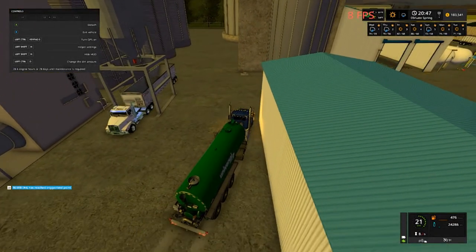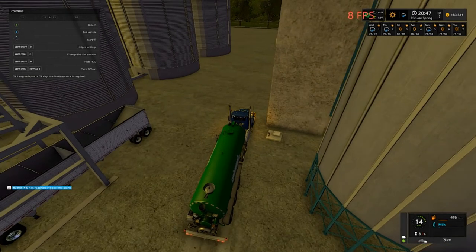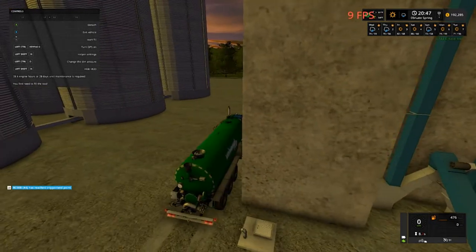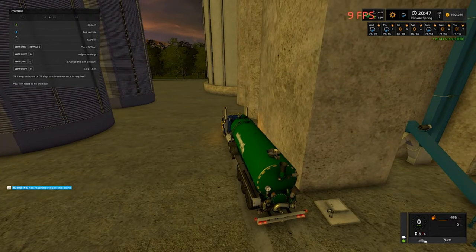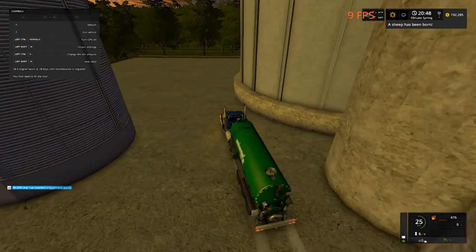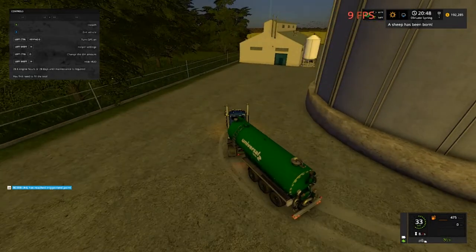Our milk trigger is right here — I totally forgot about it. This place here takes about everything, seems like, since I put the triggers in. There it goes. Eight thousand seven hundred and forty-three dollars worth of milk. I was hoping it was more than that. A sheep has been born — those sheep are getting busy, let me tell you, they are getting busy!